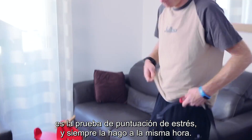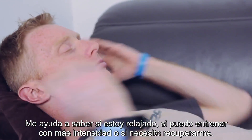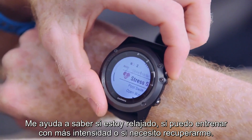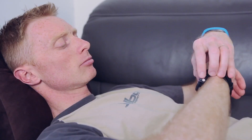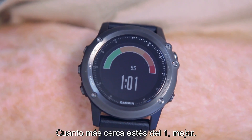The first thing I do in the morning is the stress score test, which I always do at the same time. It helps me to determine if I am relaxed and if I can train hard, or if I need to recover. The stress score is between 1 and 100. The closer you are to 1, the better you are.